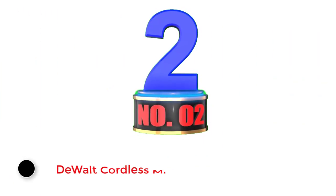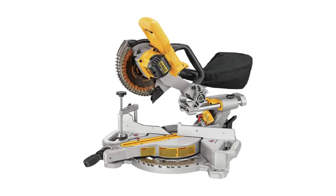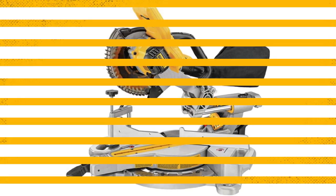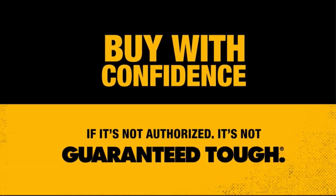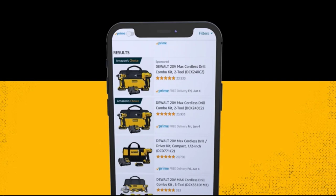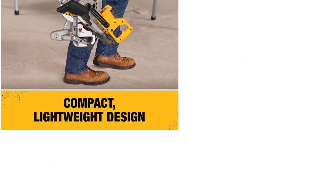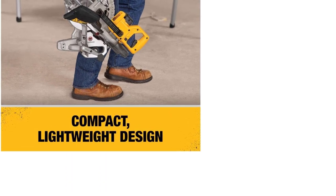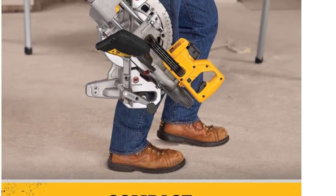Number two: the DeWalt DCS361 budget-friendly cordless miter saw. My budget-friendly recommendation is the DeWalt DCS361B 7¼-inch cordless miter saw, which has a smaller blade. This miter saw has cutting capacities of crown molding at 3⅝ inches, baseboard vertical at 3½ inches, and cross-cutting at 8 inches. If you frequently have trouble with bevel accuracy, you'll love this tool as it has an oversized bevel scale for convenient adjustments.